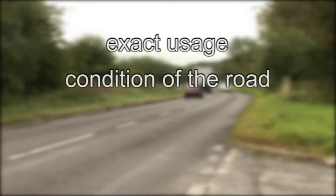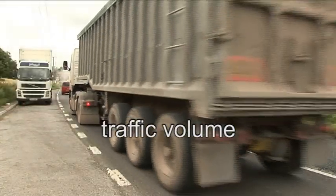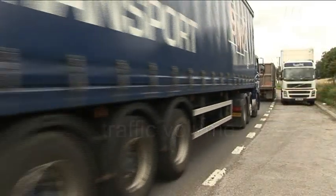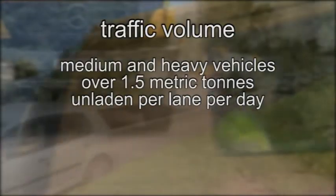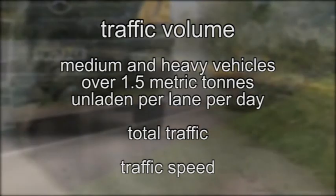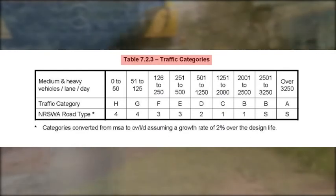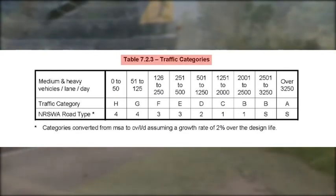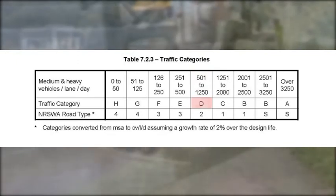Once the go-ahead has been given, the exact usage and condition of the road have to be determined. The first parameter is traffic volume. Medium and heavy vehicles cause more embedment of chippings than other vehicles, so they are a critical factor. Traffic volumes are analyzed in terms of vehicles over 1.5 metric tons unladen per lane per day and total traffic. Speed is also important — the slower vehicles are going, the longer they are loading the surface. Once you've got your data on commercial vehicles, go to Road Note 39 Table 7.2.3 and determine the traffic category. In this particular case, we've got 550 commercial vehicles per lane with free-flowing traffic, giving us traffic category D.